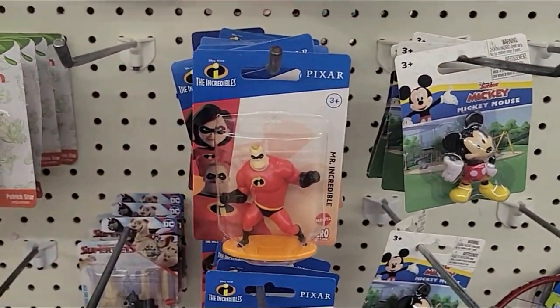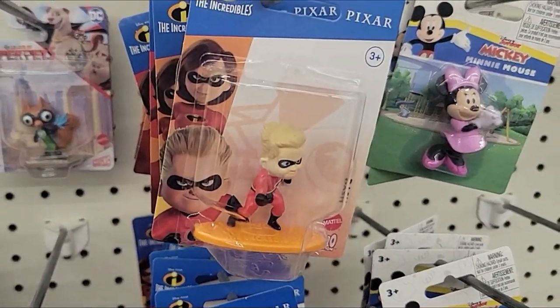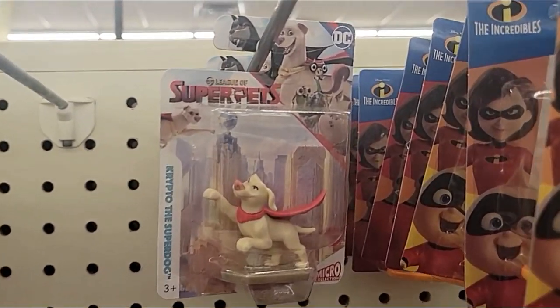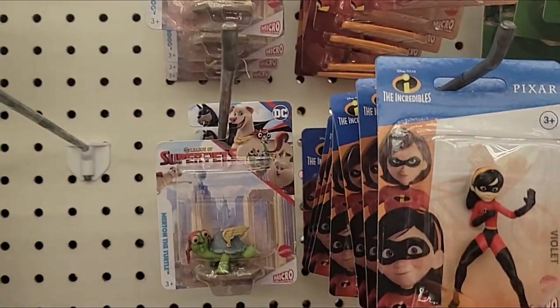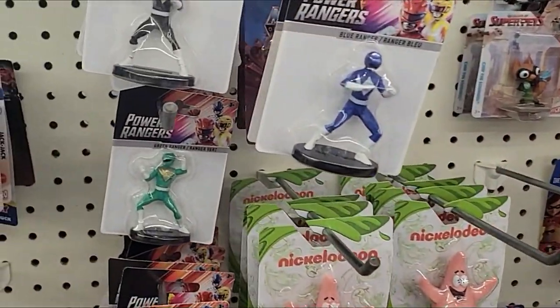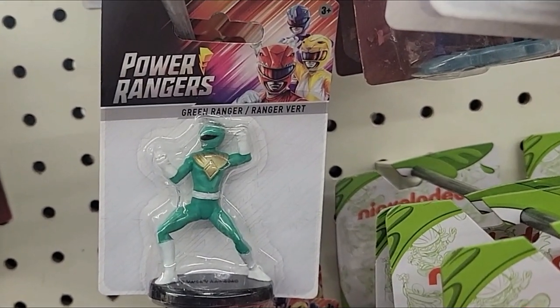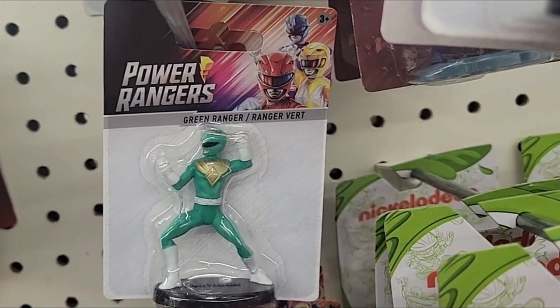Incredibles from Pixar — Mr. Incredible, Dash, Violet, Jack-Jack. Very surprised about that. They have Super Pets, which was a very fun movie — I highly recommend it. And of course, what we really kind of came in here for were Power Rangers. RIP JDF right there — that might be the thumbnail. A nice little Green Ranger miniature figure here.